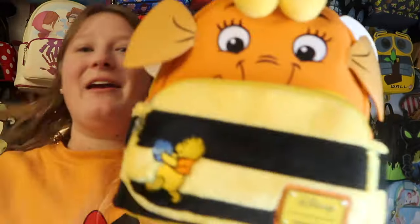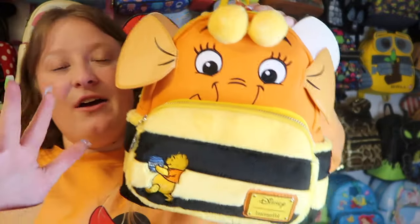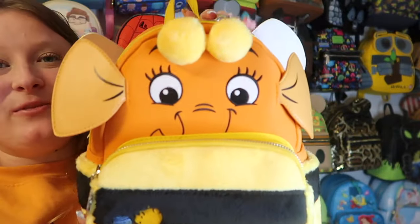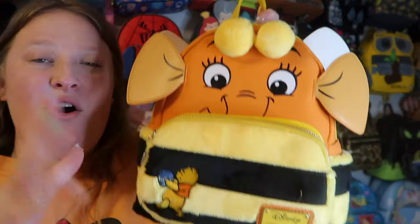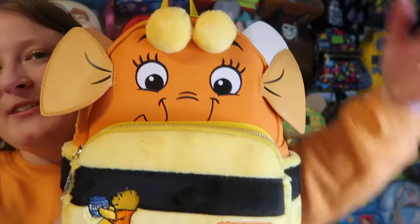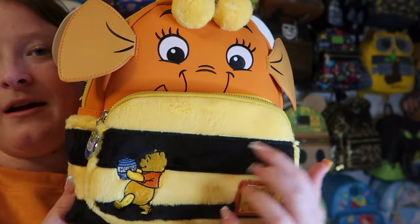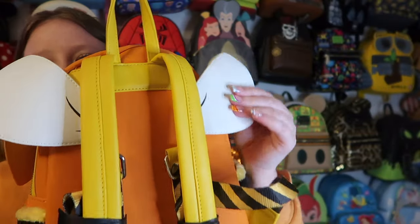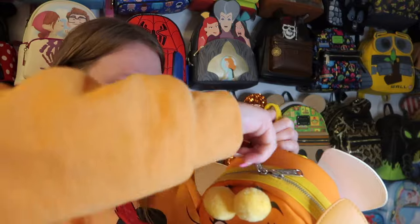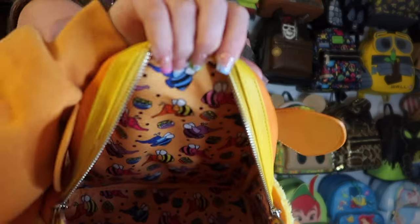Moving to the third row — we have the Winnie the Pooh Heffalump bag, which I got on sale on the Lounge Fly website. It's so adorably cute — perfect for 100 Acre Woods or Pooh's Corner at Disneyland. I love the little pom-poms and the fuzzy front pocket with Pooh Bear. It has side pockets and the wings come with it — not movable but still super cute — with silver hardware and a Heffalump inner lining.